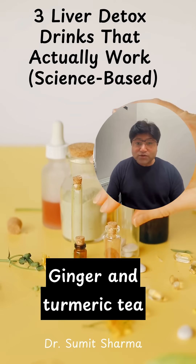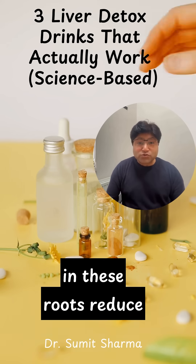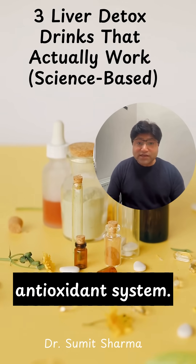Ginger and turmeric tea is more than a comforting ritual. Curcumin and gingerols in these roots reduce inflammation in the liver and boost the glutathione pathways — your body's natural antioxidant system.